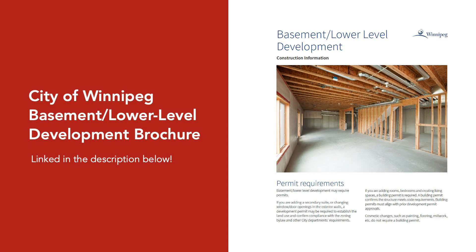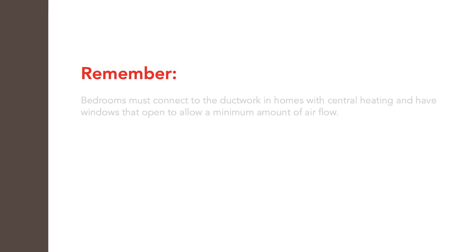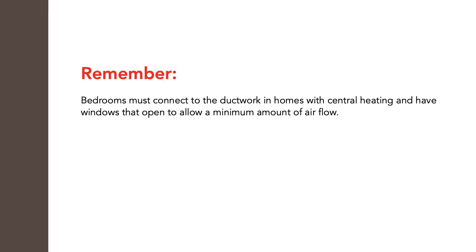Additional information about living spaces in basements within Winnipeg can be found in the brochure linked in the description below. Rules regarding proper ventilation of bedrooms are included in the National Building Code of Canada as well. It states that bedrooms must connect to the ductwork in homes with central heating and have windows that open to allow a minimum amount of airflow.